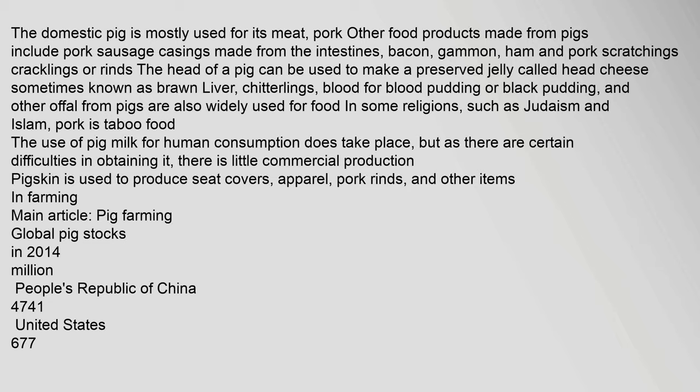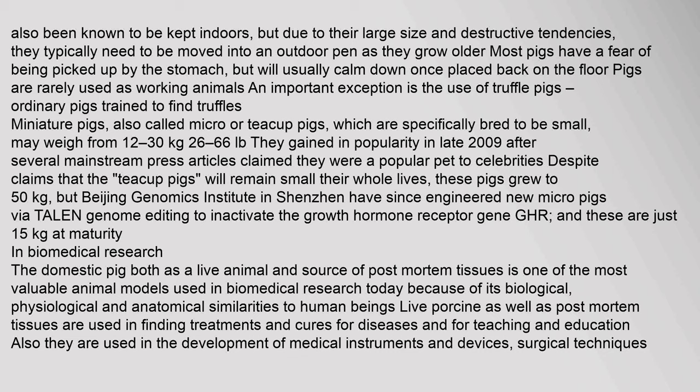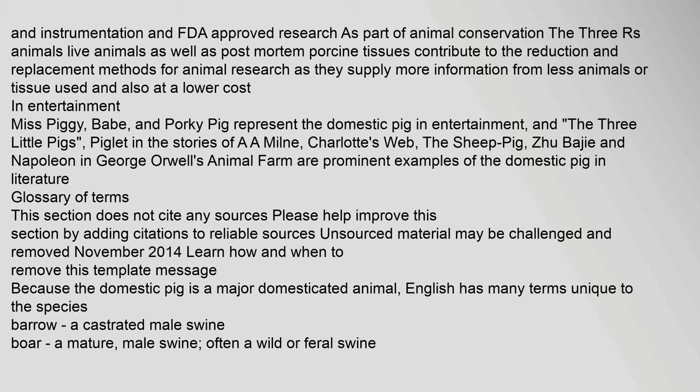In farming: Domestic pigs have also been known to be kept indoors, but due to their large size and destructive tendencies, they typically need to be moved into an outdoor pen as they grow older. Most pigs have a fear of being picked up by the stomach but will usually calm down once placed back on the floor. Pigs are rarely used as working animals; an important exception is the use of truffle pigs — ordinary pigs trained to find truffles. In biomedical research, pigs and post-mortem porcine tissues contribute to reduction and replacement methods for animal research, supplying more information from fewer animals or tissue used and at a lower cost.